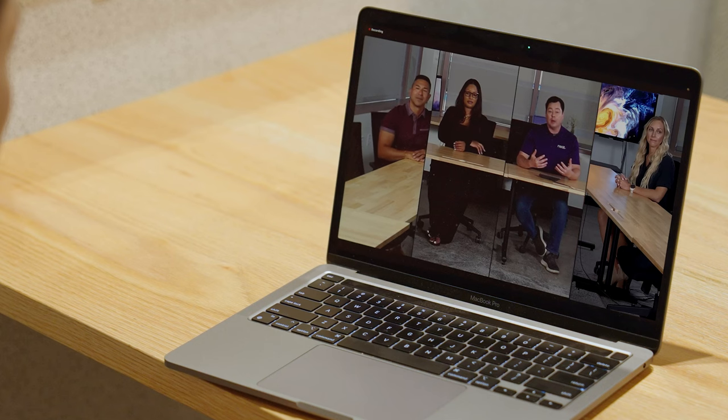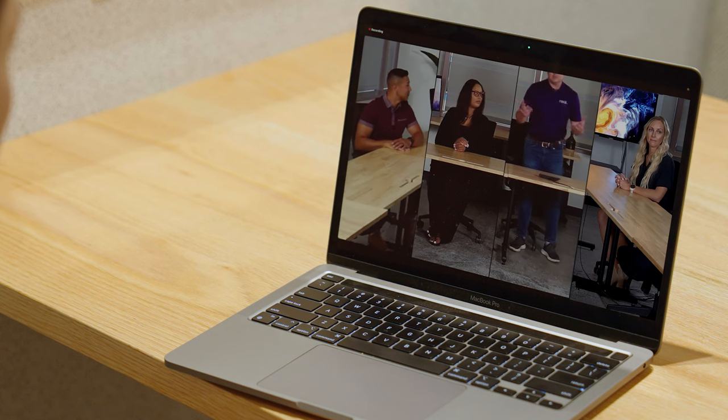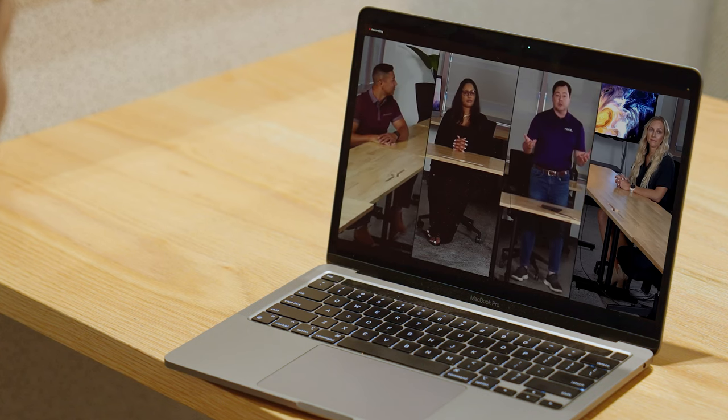That frame is actually going to follow and make sure that we stay visible to the people on the far end without us having to do anything or touch any of the technology while we're in the meeting. That means we can behave however we want — stand up, move about — and it's going to adjust to us. Our frames are also oriented based on how we're actually sitting in the room, so if I turn and talk to her, it looks to you like I'm talking to her. You can follow the conversation and understand where people are sitting in the room, just like if you were joining us here yourself.